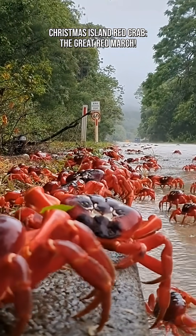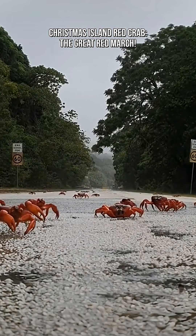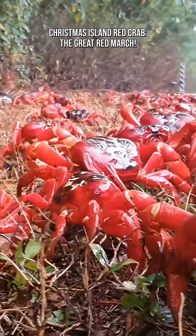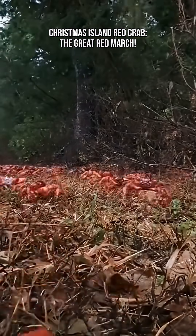The migration unfolds in waves, and each stage has a purpose. One: down the forest slopes. Crabs pour out of the inland forest in enormous numbers, moving through leaf litter across roads, over rocks, and around human settlements.